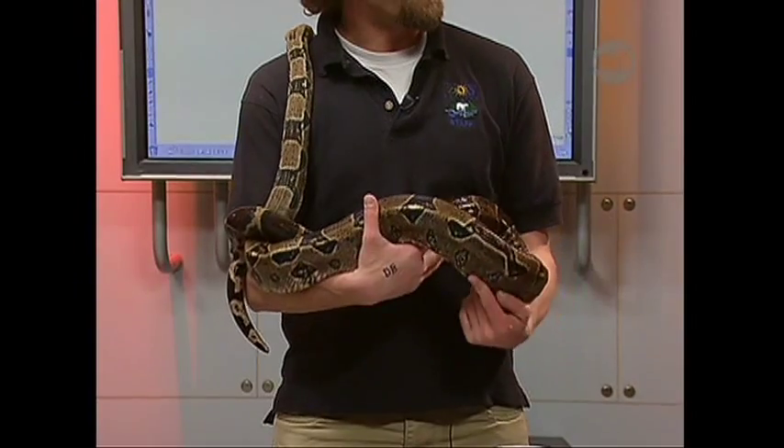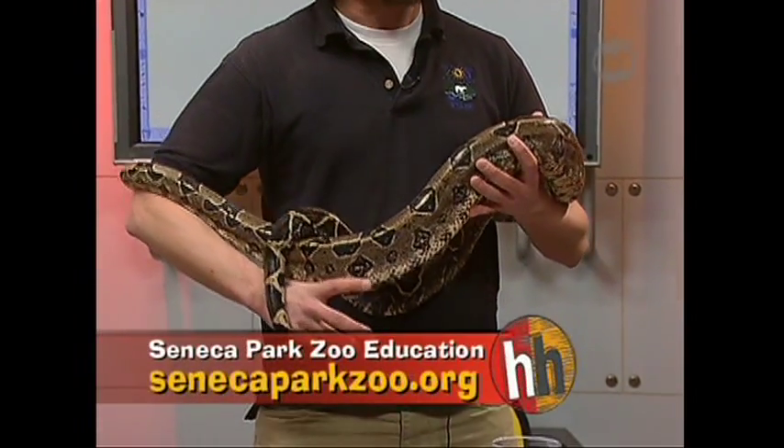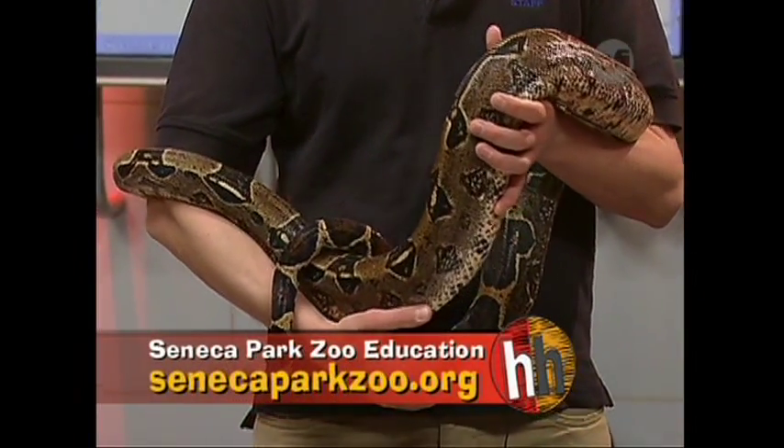How big will Colossus get? Well, he's about five and a half feet long right now. Fully grown he could be anywhere from eight to twelve feet long, depending on the diet, how much he's eating, and the environment he's in. Anywhere from eight to twelve feet long when fully grown, and they can live about twenty-five to thirty years.